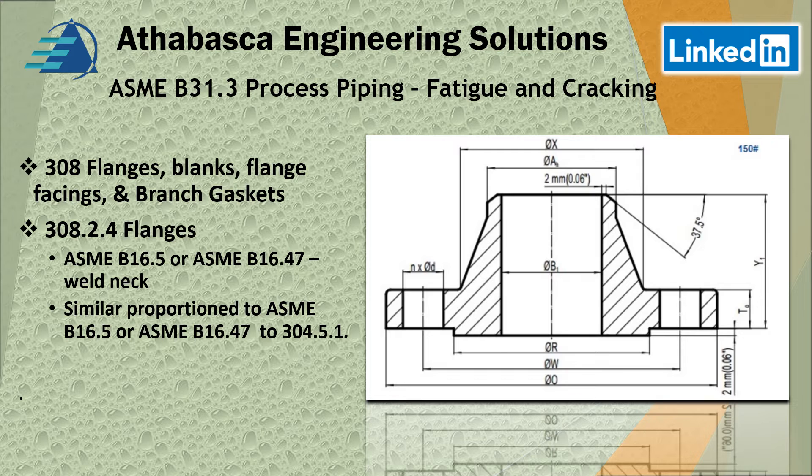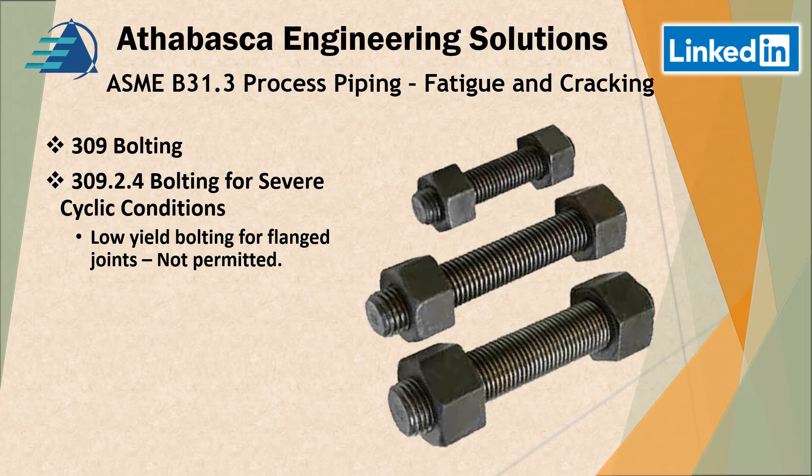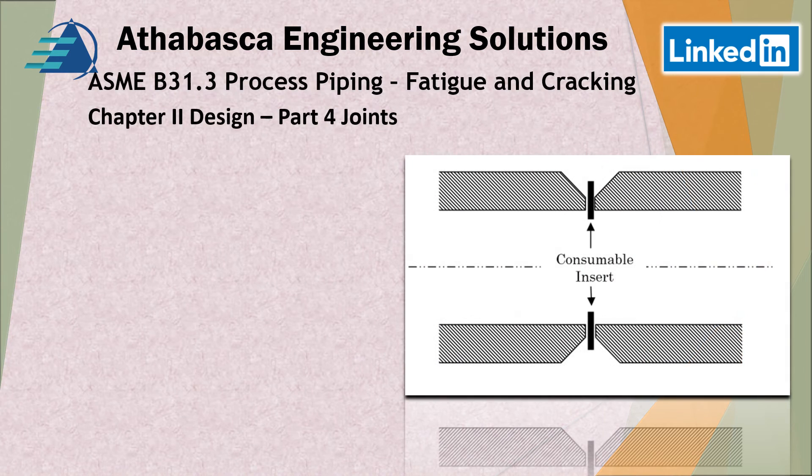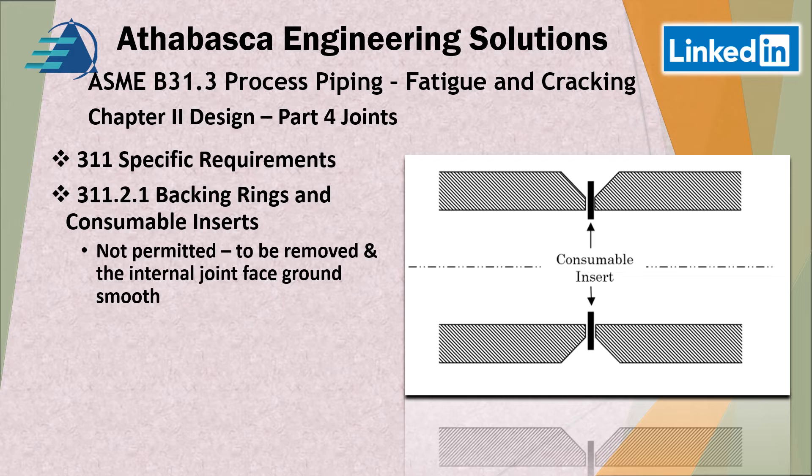Section 309 for severe cyclic conditions states that low yield bolting for flange joints is not permitted. Section 311 addresses backing insert rings and consumable inserts — these are not permitted and must be removed, with the internal joint face ground smooth. This is because the inside can act as a stress riser, which is why they want those surfaces ground smooth.